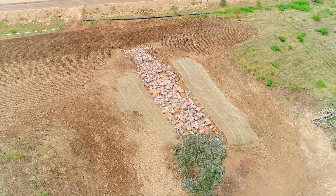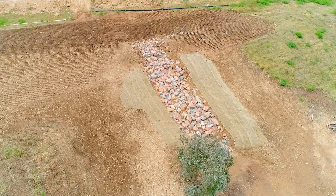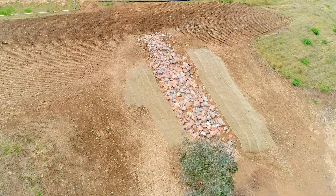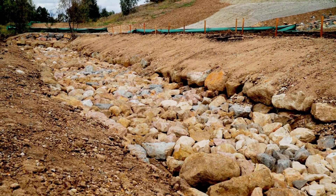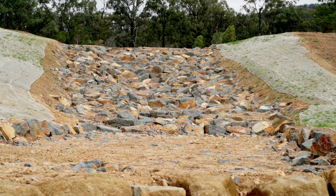Soilcon constructed a series of flume cascades to allow for stable water entry into the diversion from the surrounding landscape. We also constructed creek stabilisation structures within the channel, such as rock riffles and bed controls.